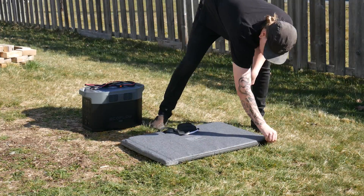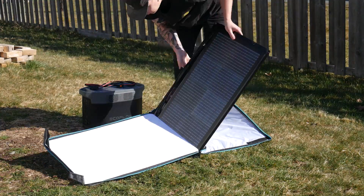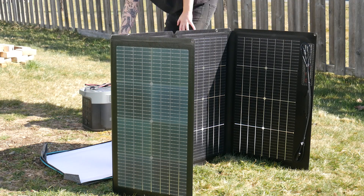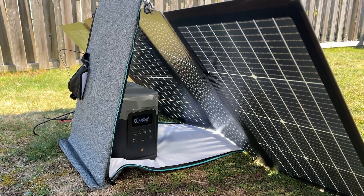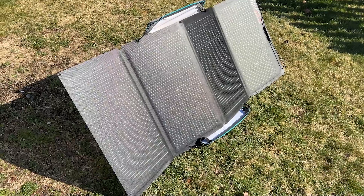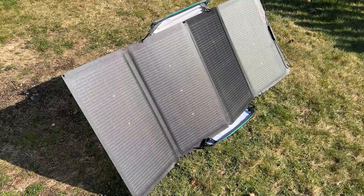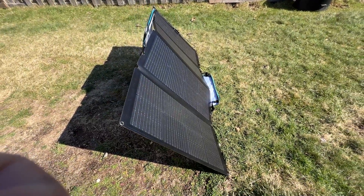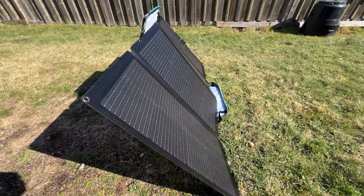Now that the unit is out of juice, it's time to break out the 220-watt foldable solar panels that EcoFlow sent. The panels come in a carrying case, and the case doubles as a kickstand to hold the panels up. It also provides a nice shaded area to place the power station during charging. Each solar panel input port can handle 500 watts, so you could hook up four panels for a maximum of one kilowatt of solar power input. It's also worth mentioning that you can get an adapter to attach any third-party solar panel to the power station as well.